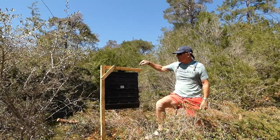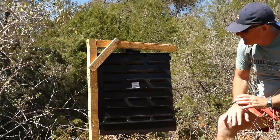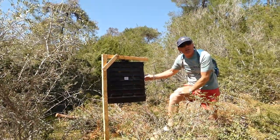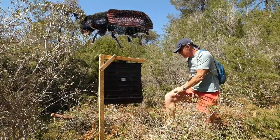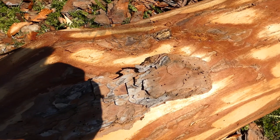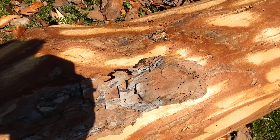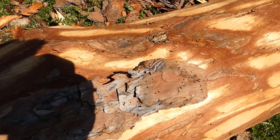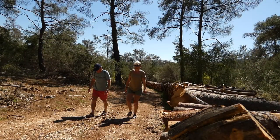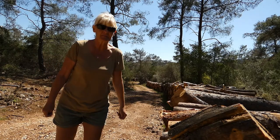We've wondered for a long time what these are — they come in all different shapes and forms but they do the same thing. It says on it: bio trap, for bark beetle. I guess it attacks the trees. It might be hard to see, but you can see what looks like pinholes or woodworm-type holes in the bark itself. And that's what they're looking at. I've just seen a beetle — it might even have been a bark beetle.